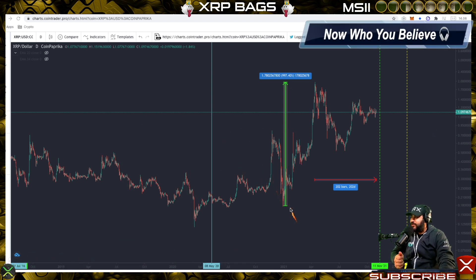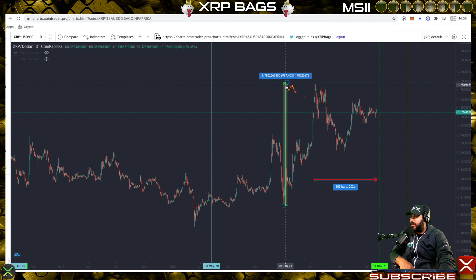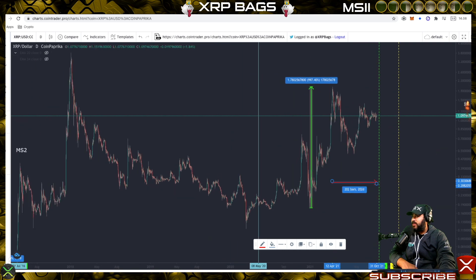When XRP made this move up here to about $1.96, XRP went up about a thousand percent. Currently, XRP from the top has been correcting for about 202 days.